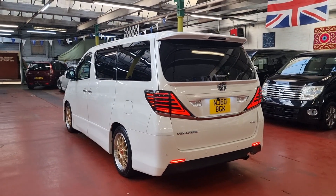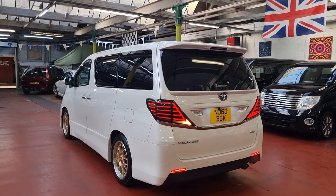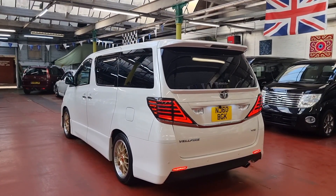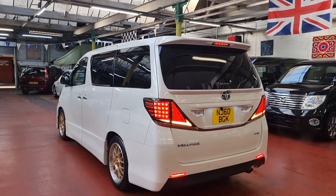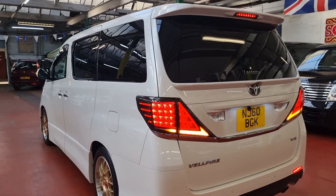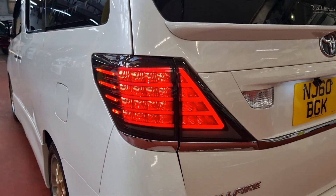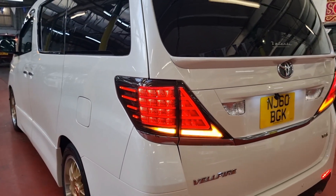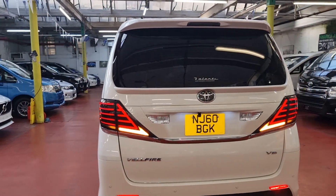My colleague is just helping me out — I'm going to put the indicator on so you can see how nice it looks, and he's pressing the brakes. Superb — it's really, really nice, and I know at night time it's going to look absolutely brilliant.